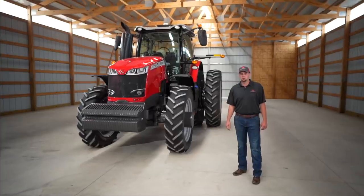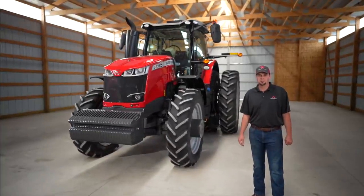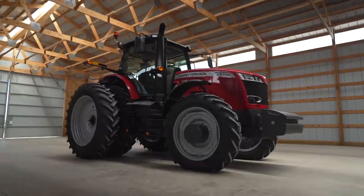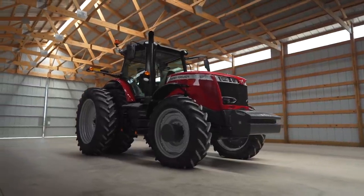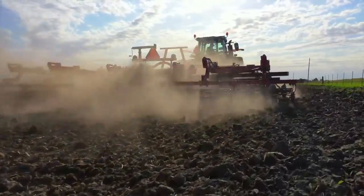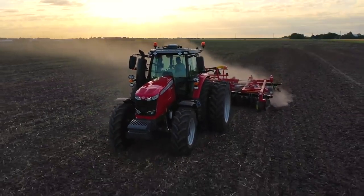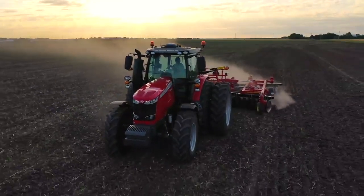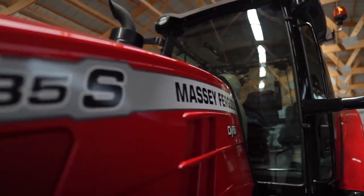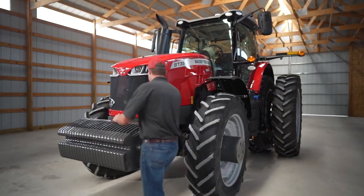Hello, my name is Zach Cagle. I'm the marketing product specialist for mid-range and high horsepower Massey Ferguson tractors. Today I want to show you around the Massey Ferguson 8700 S-Series tractors. This is our highest horsepower S-Series, ranging from 270 horsepower all the way up to 400 max engine horsepower. These tractors are proudly built heavy and powerful here in Jackson, Minnesota to meet the needs of your operation. If you're looking for a straightforward but precision-equipped tractor, the Massey Ferguson 8700 S-Series tractor is the tractor for you.